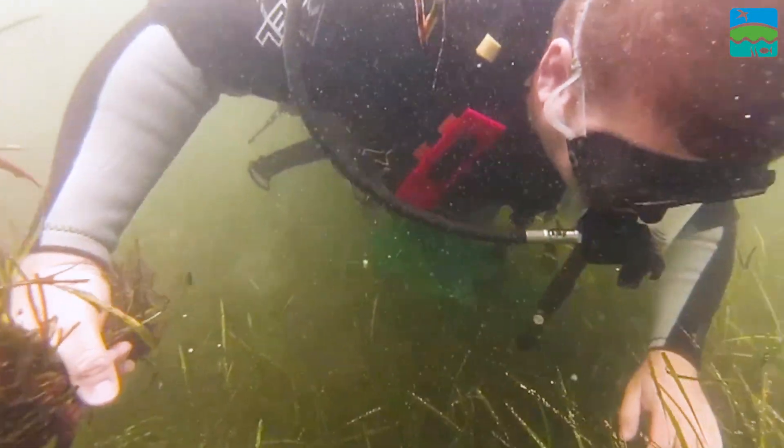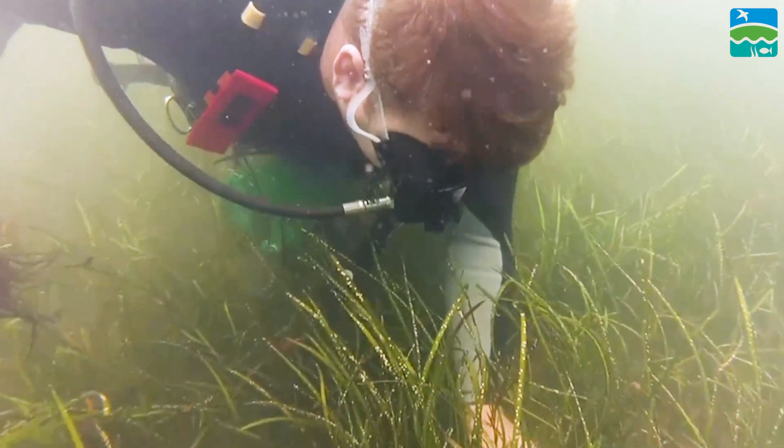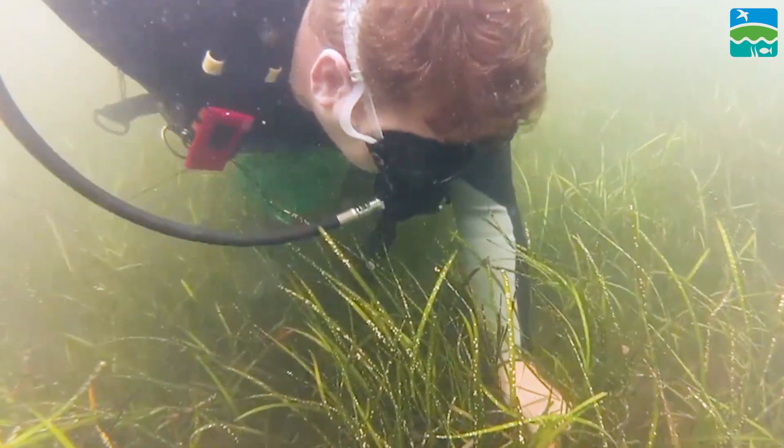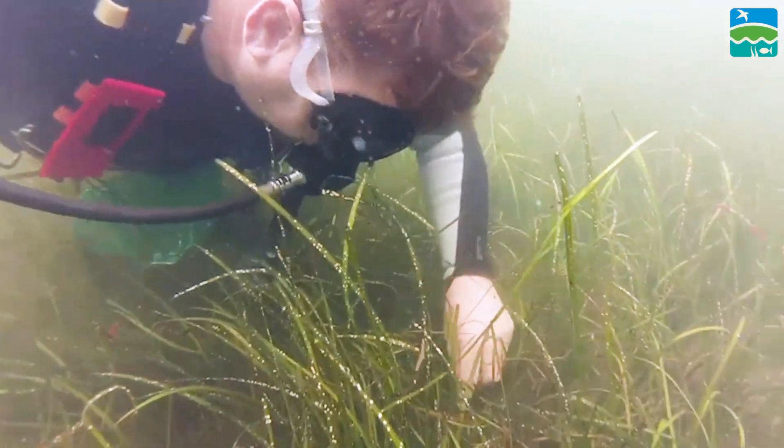Eelgrass grows underwater — it's kind of a resource that people aren't used to seeing. A lot of our underwater habitats are so underappreciated because they're out of sight, out of mind. You don't realize that they're there, and if you don't realize they're there, you really don't realize that we're losing them and how much jeopardy we are of never seeing them again.